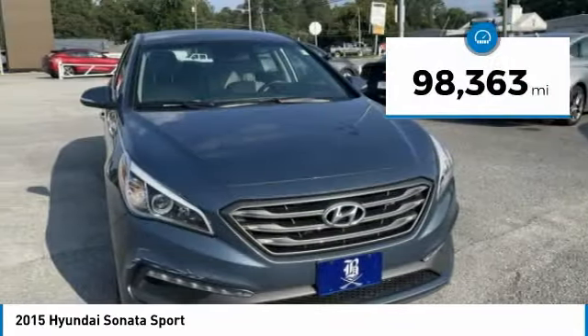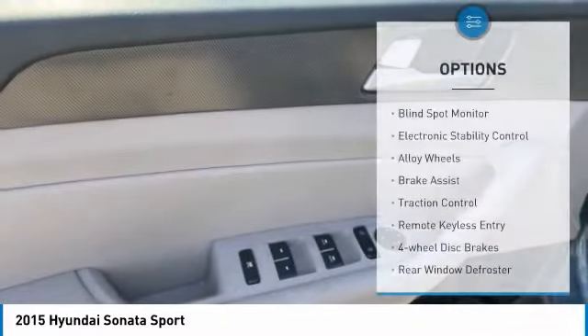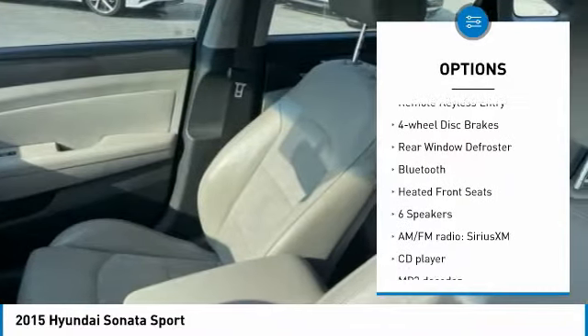This vehicle has less than 100,000 miles. Here are some of this vehicle's great options: blind spot monitor, electronic stability control, alloy wheels, brake assist.